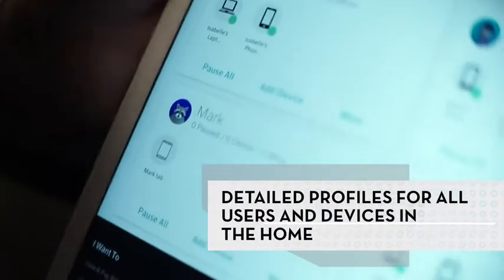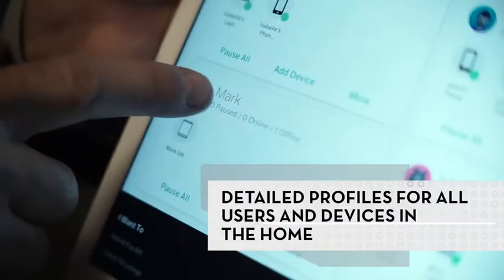What we find from customers is they don't really want to know all the technology and all the numbers. What they really want to say is: I've got a device, I'd like to do this with it. You're setting up different profiles for different people in the household with their various different devices.